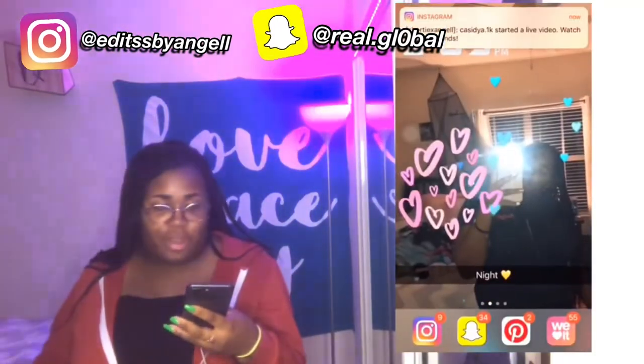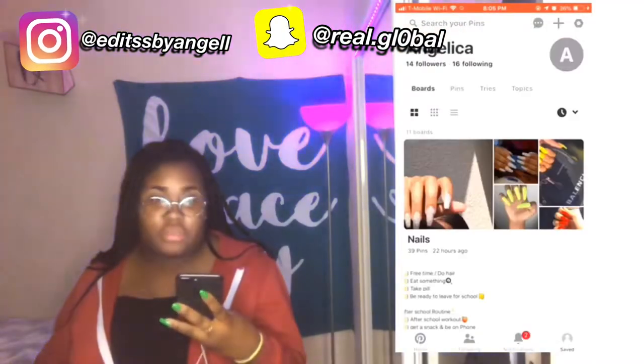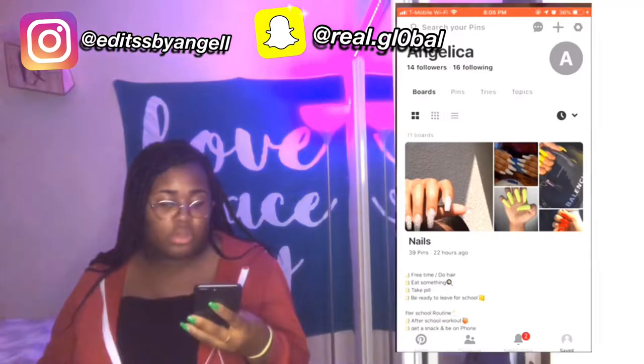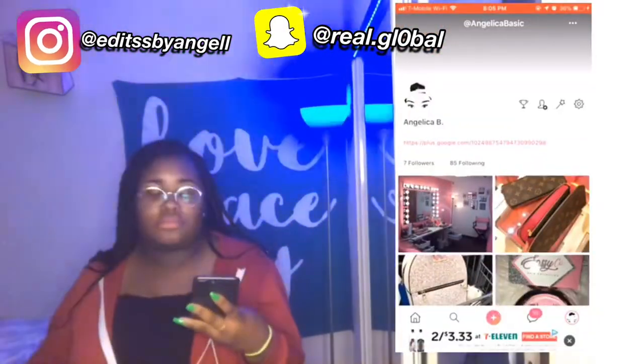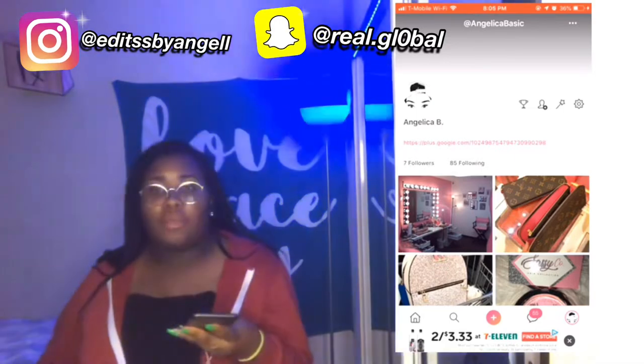You have to go ahead and screenshot that. Then we have Pinterest — y'all can add me on Pinterest. It's Angelica. I have nails and stuff on there. Then we have 'Hearted It' — it's Angelica Bean, Angelica Basic.